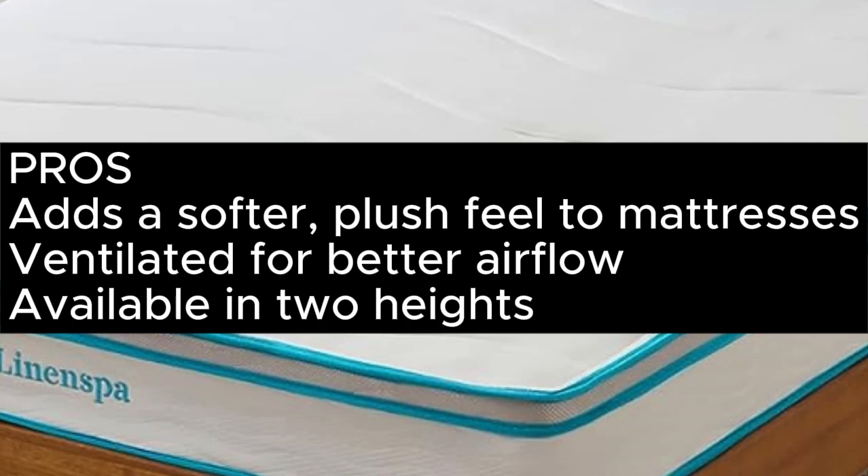Pros: Adds a softer, plush feel to mattresses, ventilated for better airflow, available in 2 heights. Cons: Cover costs extra.